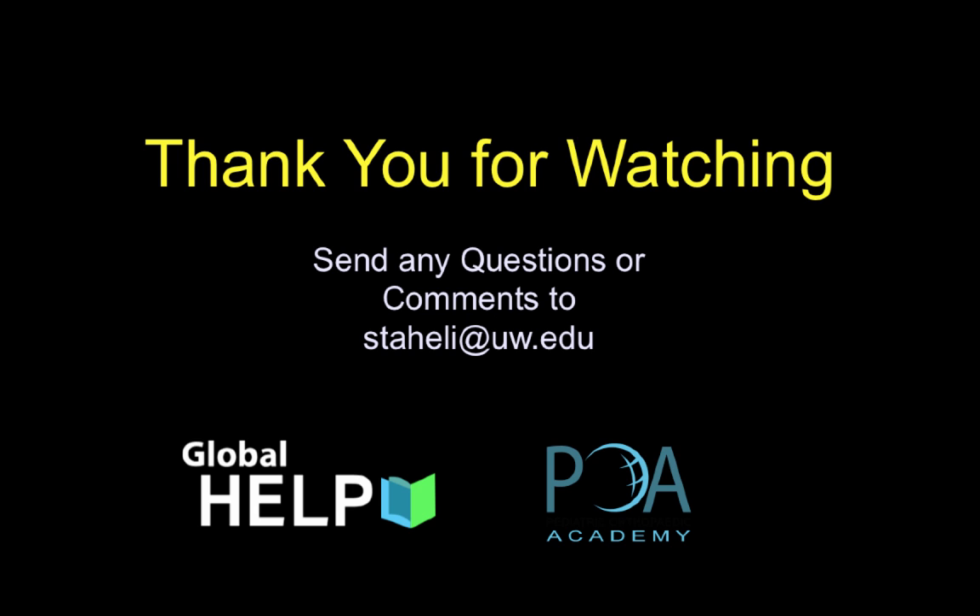So again, the basic message: the best shoes are like no shoes. Thank you for watching, and send any questions to staleatuw.edu.